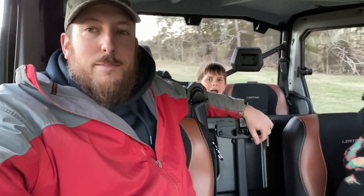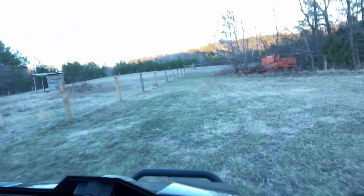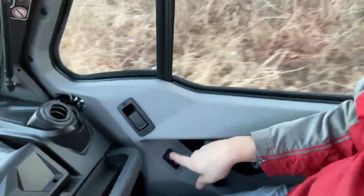He loves this thing — anytime someone goes to drive it he jumps in. Put the window down over here. Heat's on, nice and warm — hands get cold. Thanks a lot for following along on today's video. If you haven't done so already, hit that subscribe button and hit that bell down below as well. Follow along as we release new videos. Until next time guys, we'll see you later — bye!